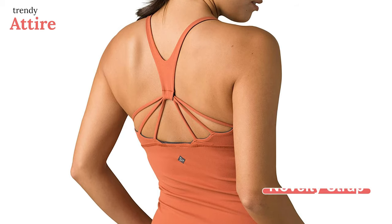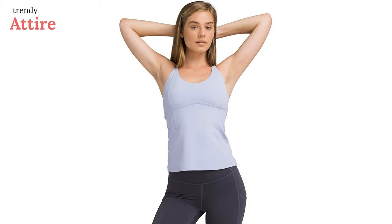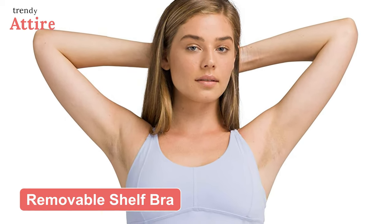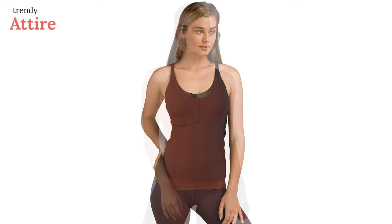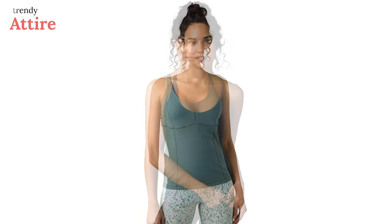It's a racerback tank with novelty strap details, which is very stylish and perfect for creating a trendy look. It also features UPF 50+ sun safety, a removable shelf bra with adjustable cups, and plush elastic for a most secure fit. These cute tanks are available in several colors, all durable enough to enjoy for a longer period.